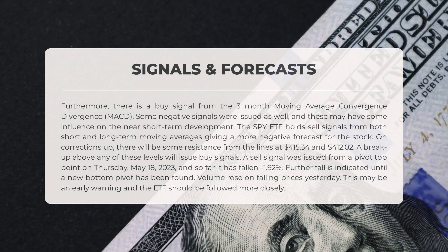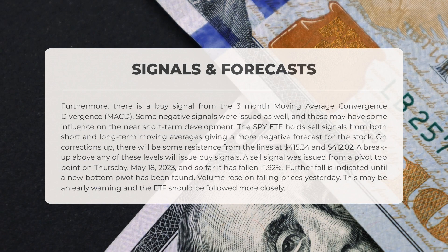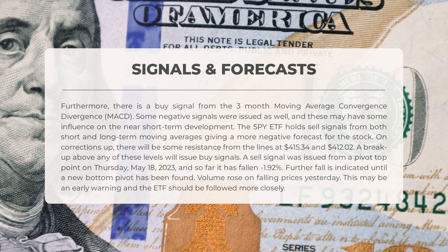The following signals have been identified for SPY. There is a buy signal from the three-month moving average convergence divergence (MACD). Some negative signals were also issued, which may influence near short-term development. SPY holds sell signals from both short and long-term moving averages, giving a more negative forecast for the stock.